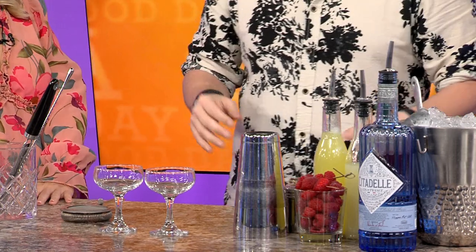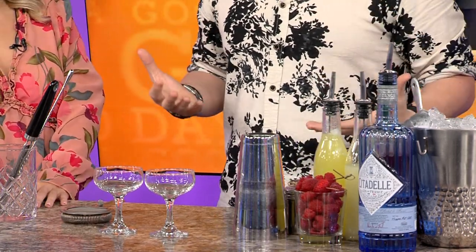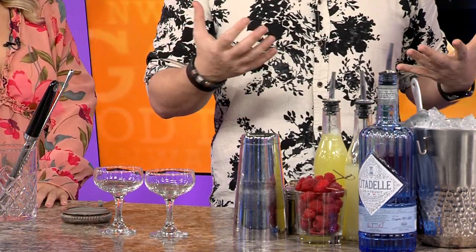This morning was kind of crisp, and I thought we would make a Clover Club. A Clover Club is a classic cocktail. It goes back to the 1800s. It goes back to the late 1800s, Philadelphia. There was a famous hotel, the Bellevue Stratford Hotel, and this was supposedly invented there. It's a very simple gin cocktail.